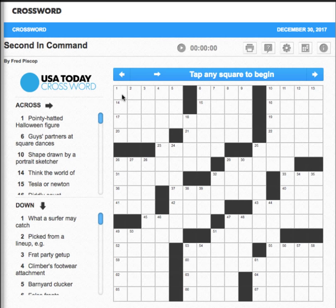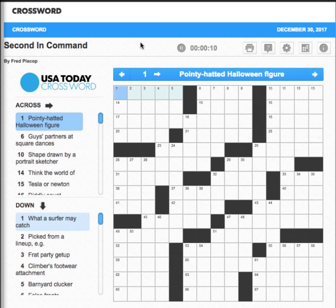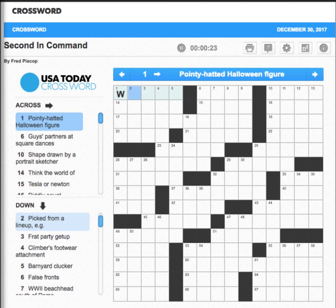The clock will start when we click on a cell. We have to go back up here, click on it, then unclick it, and now it's going to be gone. First clue: 'Pointy-headed Halloween figure' — well, that would be a witch, and we're off and running.